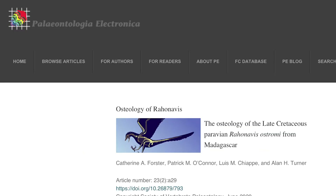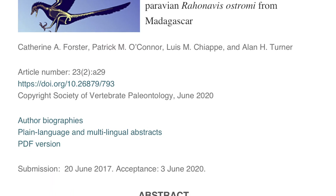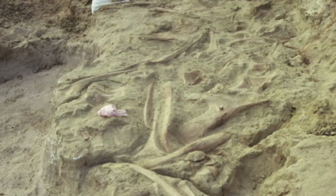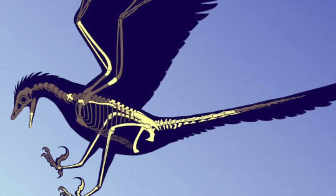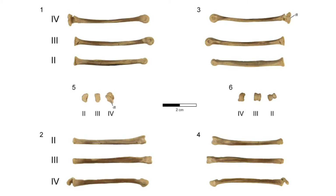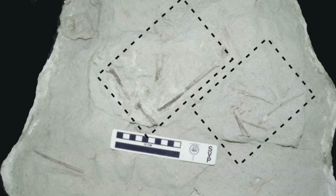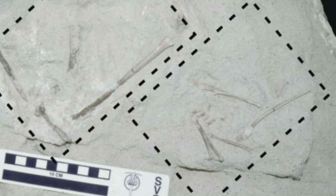The bones of Rahonavis ostromi from the late Cretaceous of Madagascar help us to understand the evolutionary link between theropod dinosaurs and birds. The beautifully preserved fossils of Rahonavis were recently described, including CT scans that revealed their interior structures.